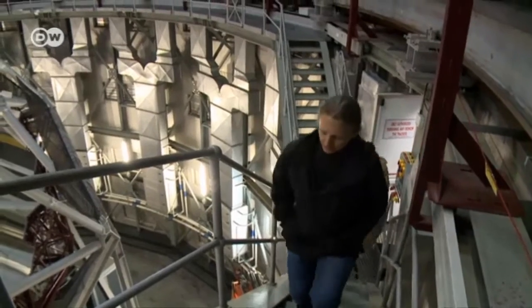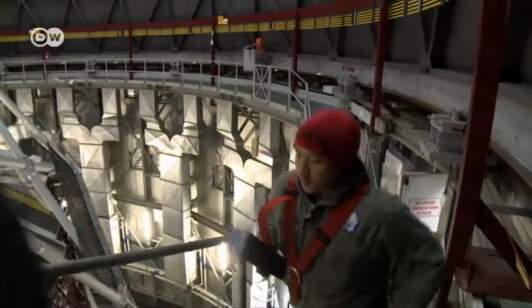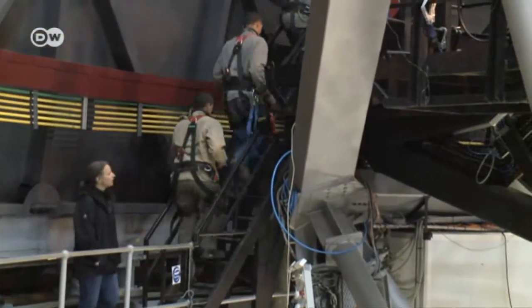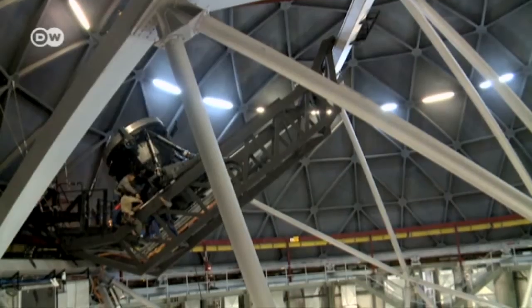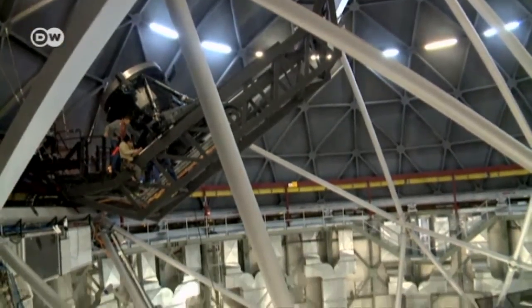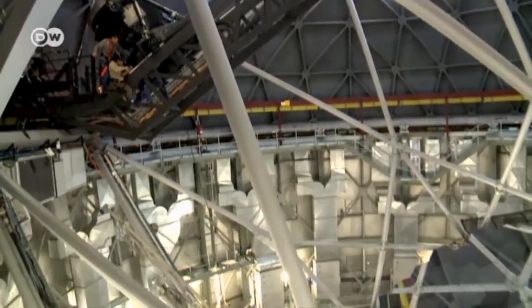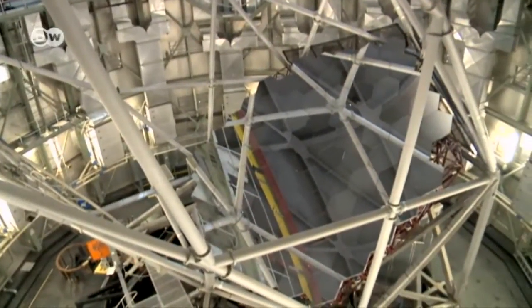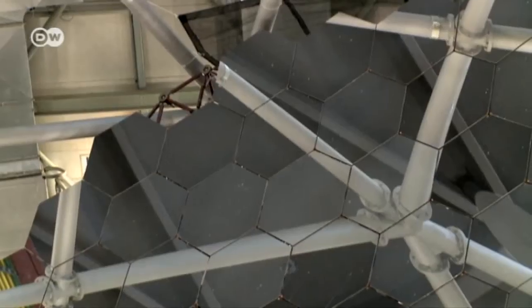It's the largest single telescope in the southern hemisphere, financed by several different countries including Germany. This eye on the sky was completed in 2005. Made up of 91 hexagonal segments, its enormous mirror is 11 meters wide and 10 meters long. The segments have to be aligned correctly to one millionth of a millimeter to bring images clearly into focus.